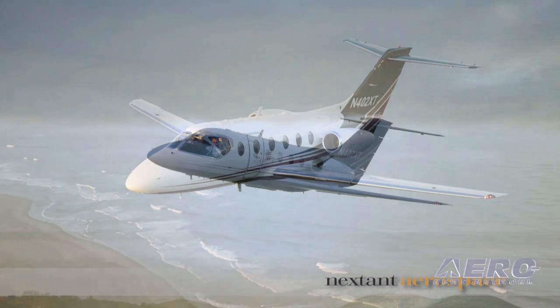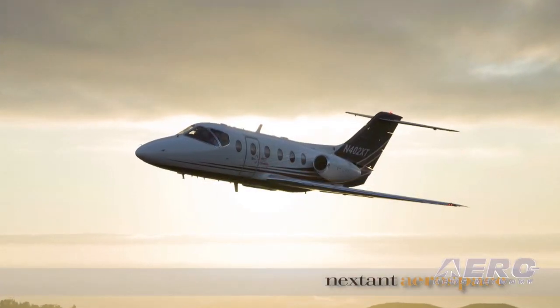Because this is based on an existing airframe, how many of the original are out there, and what does the supply line look like getting them into you? There were originally 606 400A and 400XP aircraft built. There's about 590 remaining in service. We currently own or have control over about 40 of them, and we have expectations of adding another 40 in the next 12 months.